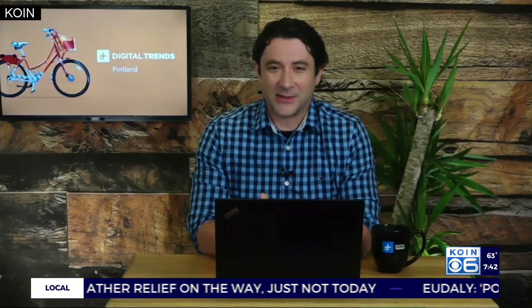We just saw these foldable phones on our tease video and were very impressed. So let's talk about that. Samsung has a big event coming up on August 5th. This is a semi-annual event they have called Galaxy Unpacked where they showcase their new products for the second half of the year.